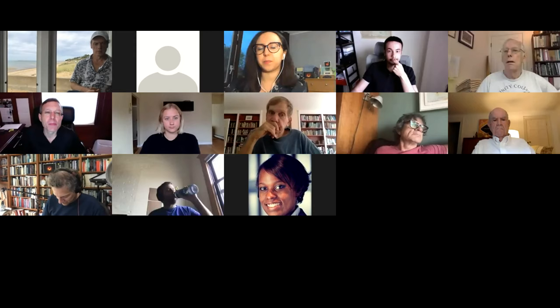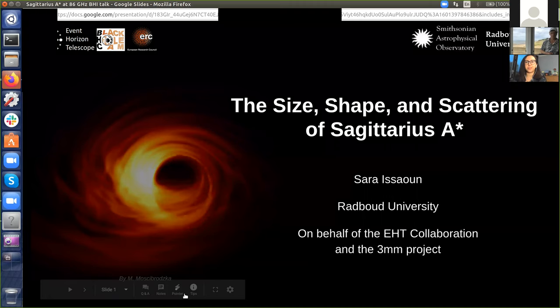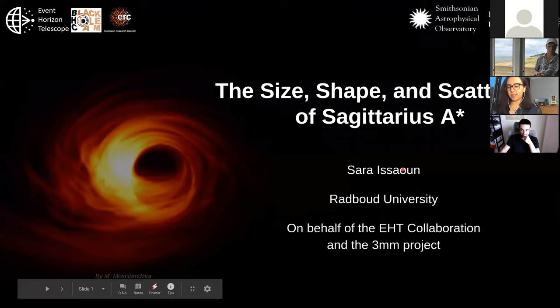Thank you very much. It's great to be back at the BHI, even if it's virtual. I see lots of familiar faces. I'm happy to come back and present a little bit of my work. I'll be talking today about the size, shape, and scattering of Sagittarius A star. Unfortunately, it's not EHT results, even though many people are looking forward to that. It's actually three millimeter observations at 86 gigahertz.